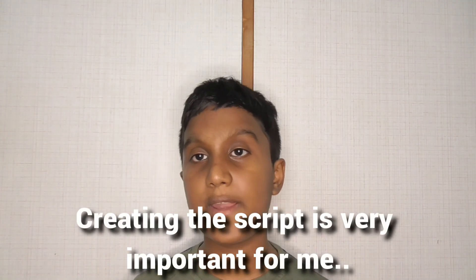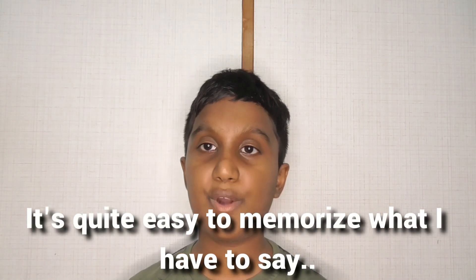Creating the script is very important for me. Sometimes, in really important videos — in videos where I might forget — I keep the iPad right next to me when I record. But in videos like this, it's quite easy to memorize what I have to say, so I just memorize or rehearse beforehand, and then I get to recording.